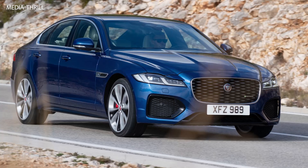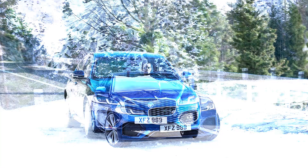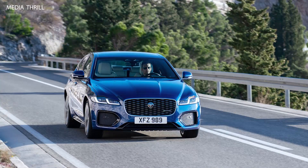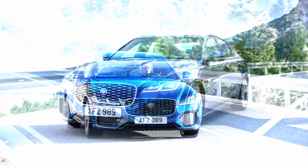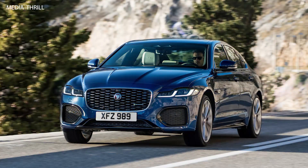Transmission: all engine options are paired with an 8-speed automatic transmission. Drive Train: the XF comes with rear-wheel drive as standard, with all-wheel drive available on select models. Performance: the petrol variant can accelerate from 0 to 60 mph in around 6.5 seconds, while the most powerful diesel variant can do it in approximately 6.1 seconds.